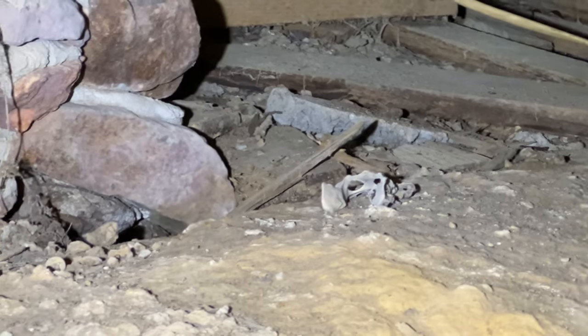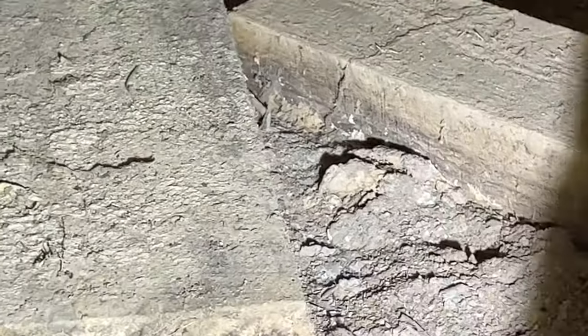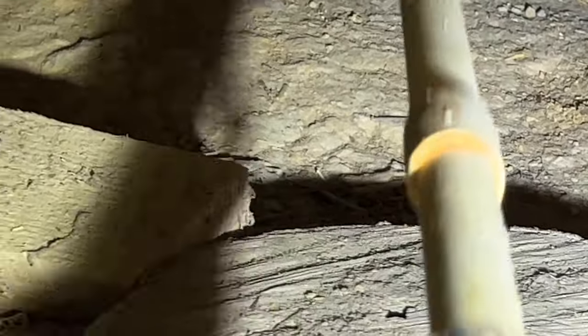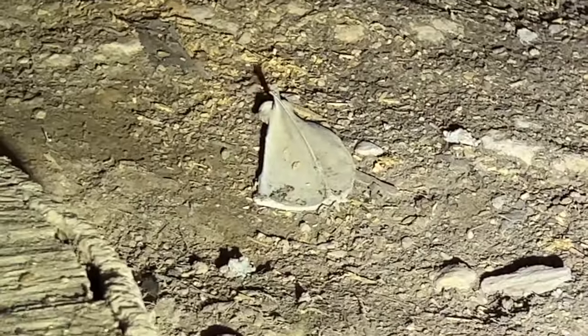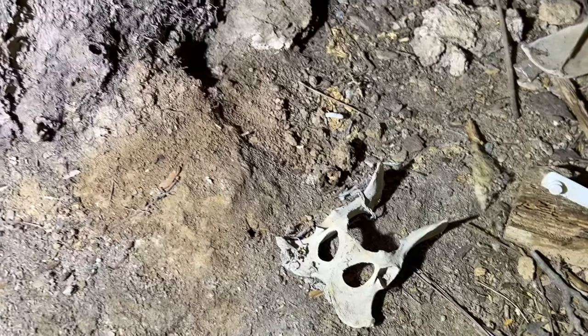Over here I found the pelvis of whatever it was — something narrow. Maybe I can use this to bring whatever this is down, I'm trying to show you guys. There we go, maybe I can use this to bring everything down. There's a shoulder blade. There's the pelvis.